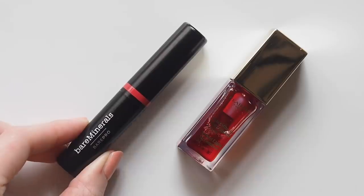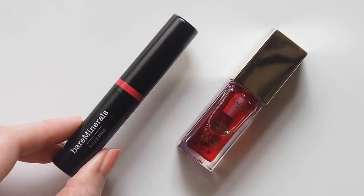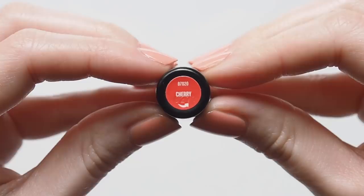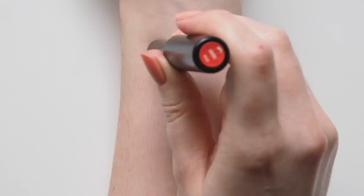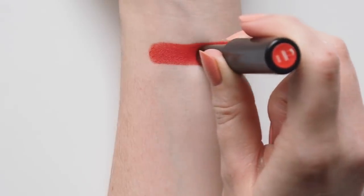Bare Minerals have been spreading goodwill in the form of skincare, calling for nominations and sending 200 of their cleansing foams to essential workers in the US. Their Bare Pro Longwear Matte Lipstick is such an underrated formula — it has a beautiful shade range, I use a few different tones, but cherry will always put me in a good mood. The best part is the texture: it's so pigmented, but not a drying matte at all — it has a quite surprising velvety, light feel.